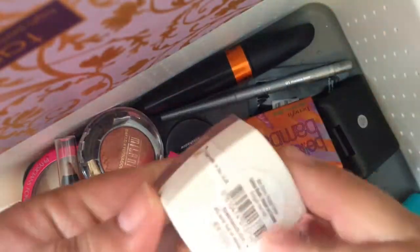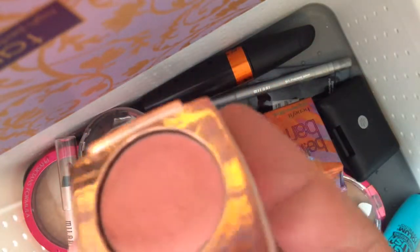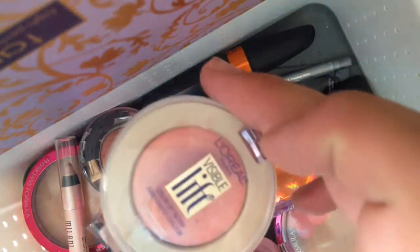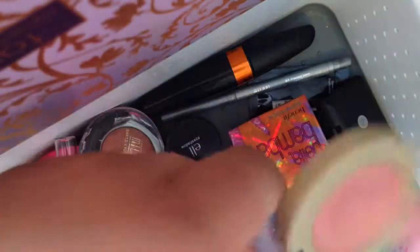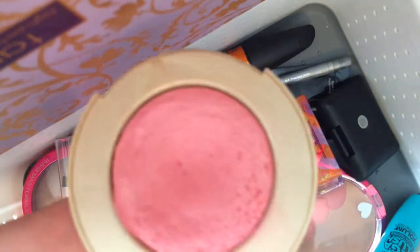For cream blush, I'm going to use this Flower blush in Forget Me Not — it's a light, beautiful, neutral pink. I also have the L'Oreal Visible Lift Cream Blush in Peach Gold Lift, which is such a beautiful color. The camera never does it justice, but it's gorgeous. I also have the L'Oreal Visible Lift in Pink Lift — beautiful.